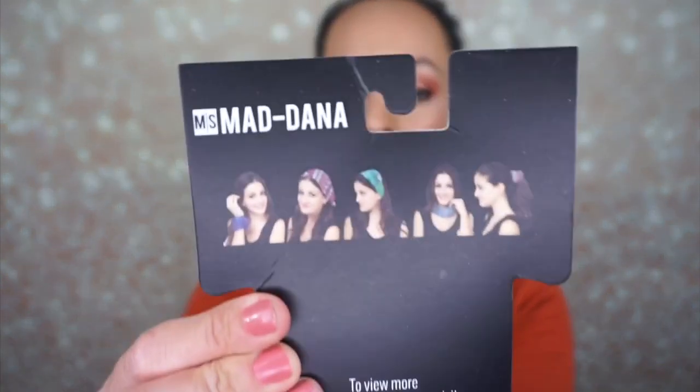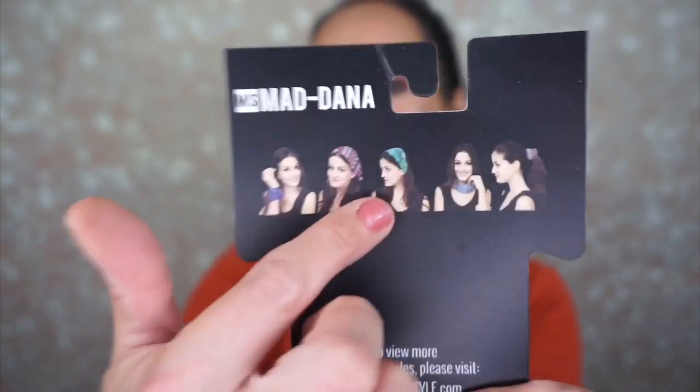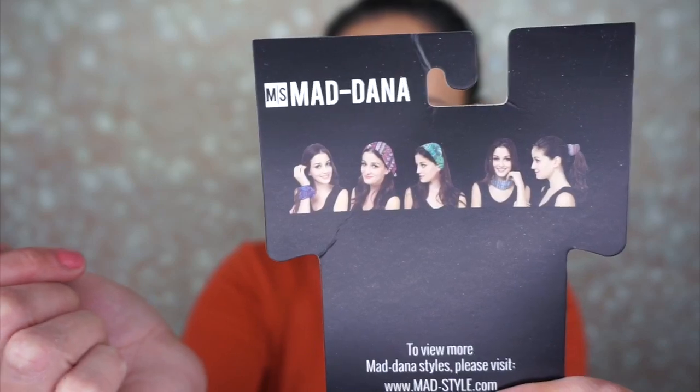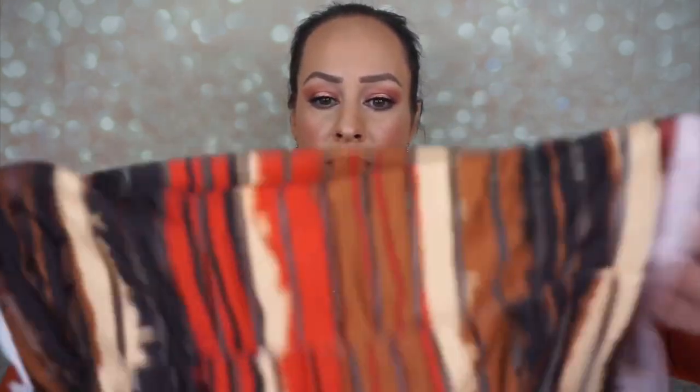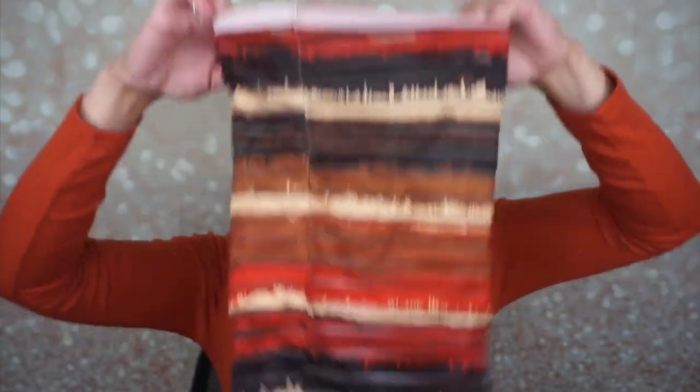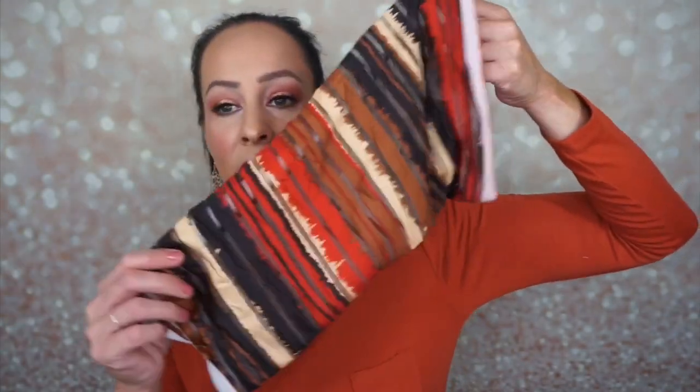Here are the different styles you can wear this with — that's adorable. I got this one and I think I would wear it on my neck. It actually matches my outfit.